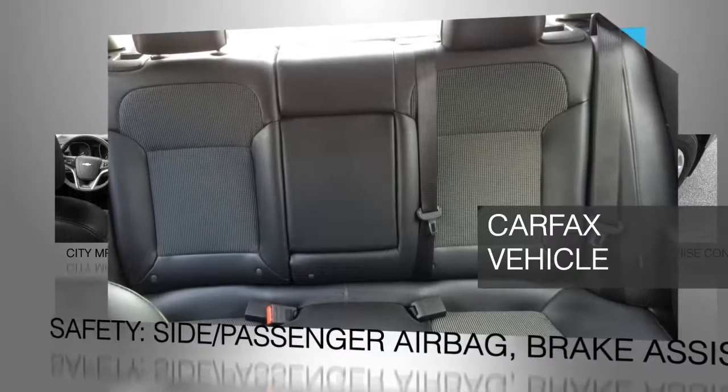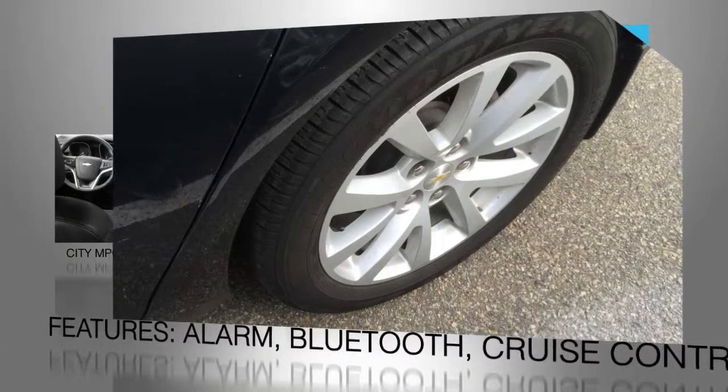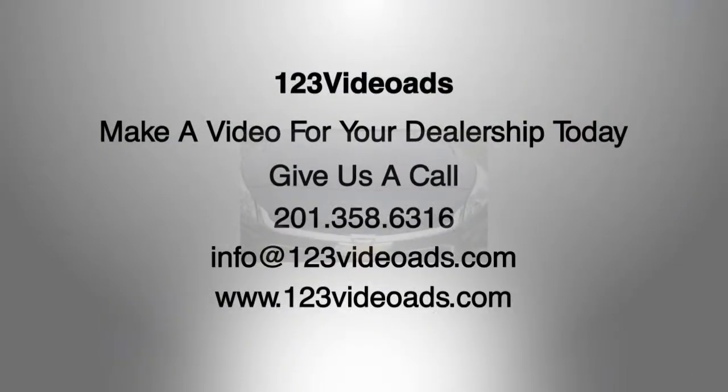Our dealership will give you an owner care plan, bumper-to-bumper limited warranty plan, and a limited warranty with zero deductible. You get great quality at a great price. Call or stop into our dealership today.